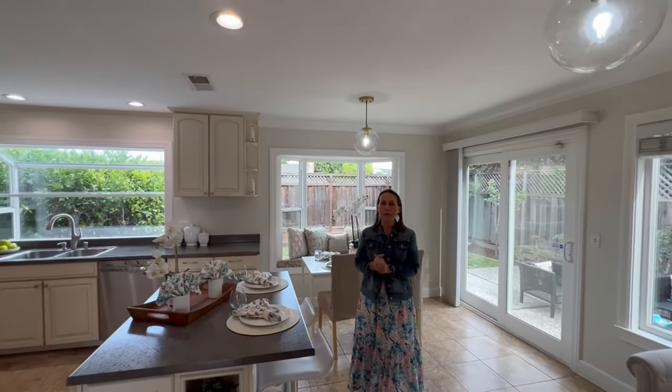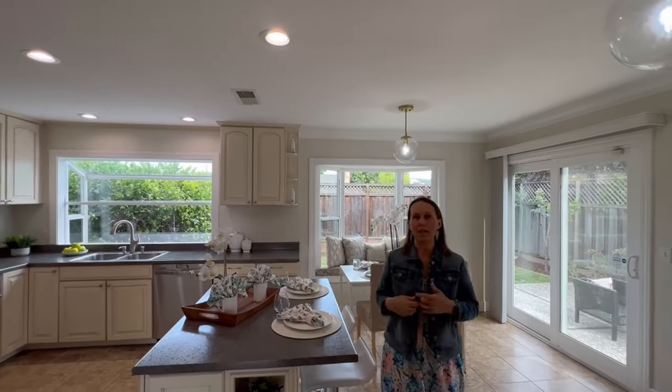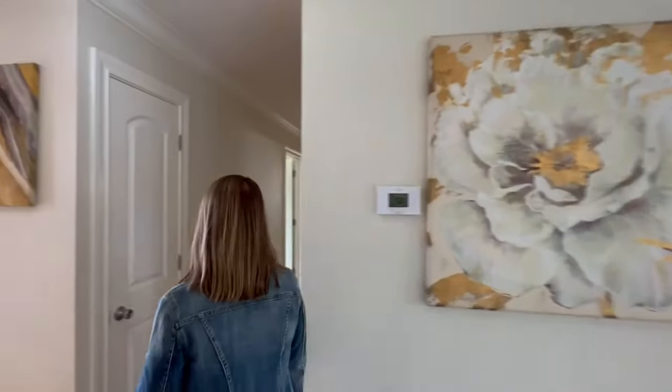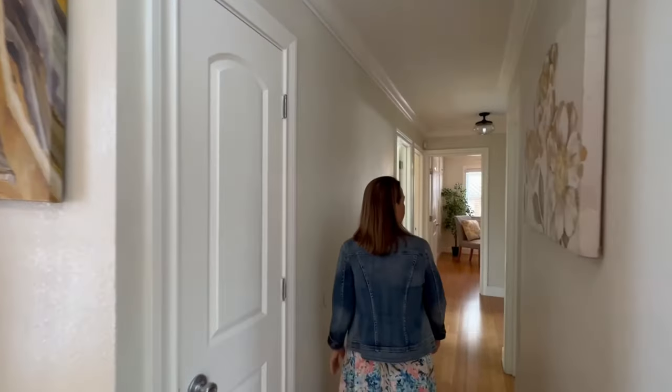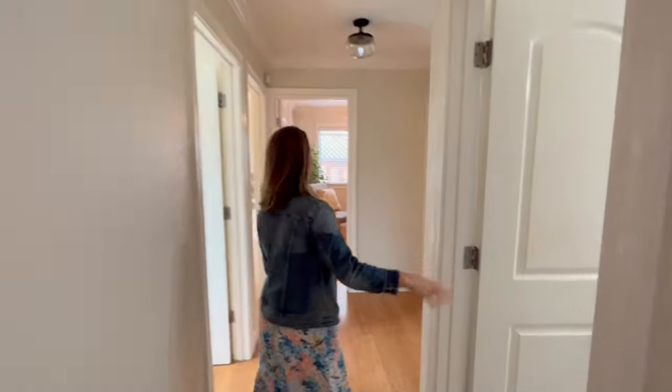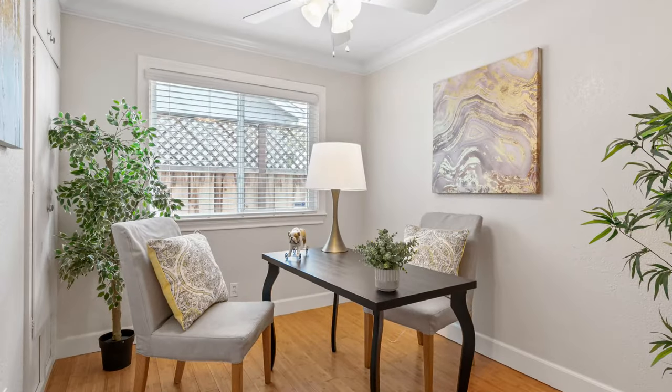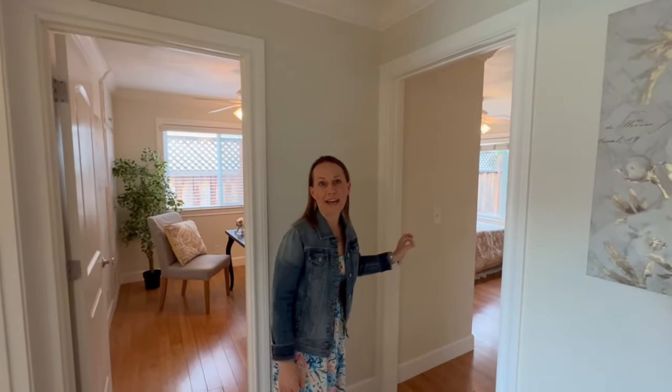You'll notice that all the bedrooms are down the hall. We'll take a quick look to give you a preview of those spaces as well. You have a coat closet here, the hall bathroom right here, and then four bedrooms. Two bedrooms up front, a bedroom off to the side, and then the primary suite is in the back of the home.